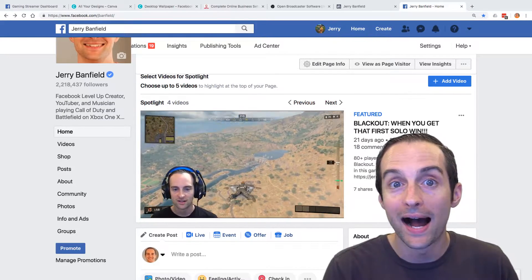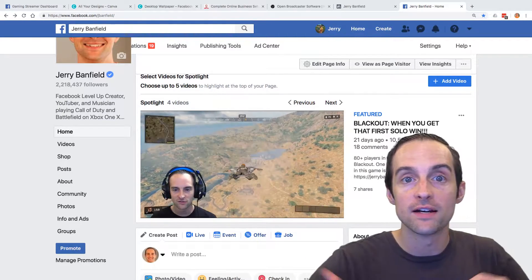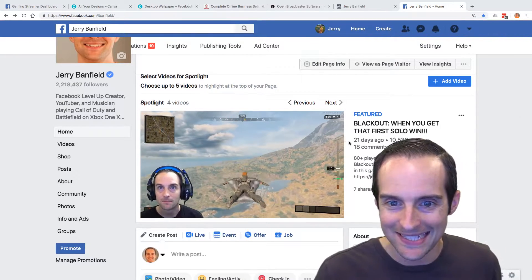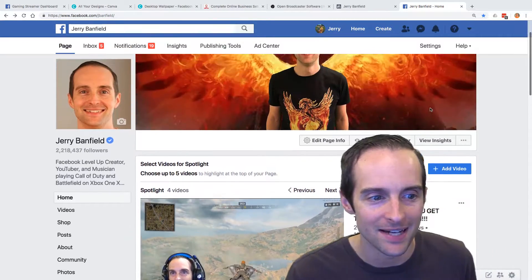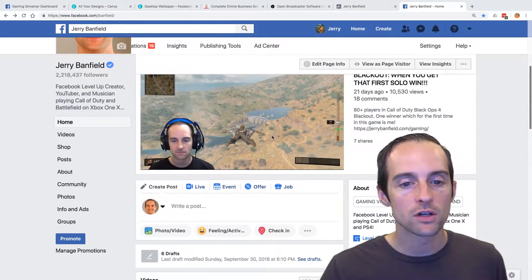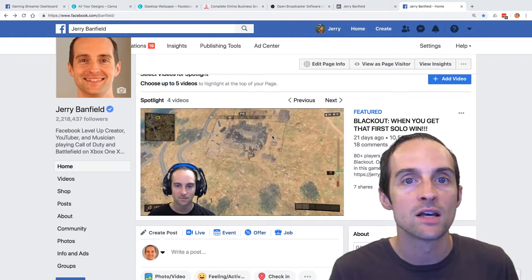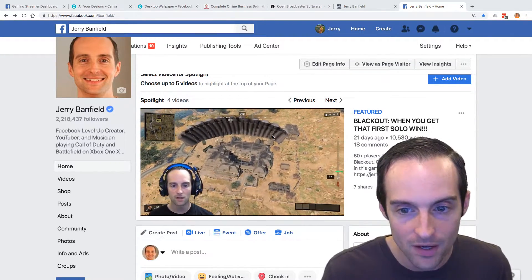In addition to highlight videos and any videos you create from your streams, being good to convert new viewers using the spotlight feature on the top of a gaming creator video page, you can also actually earn money now on Facebook with ad breaks when viewers have watched at least three minutes of a video.